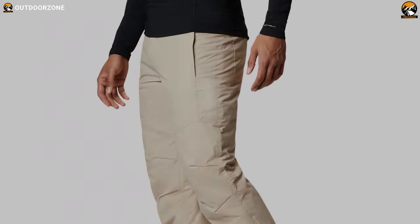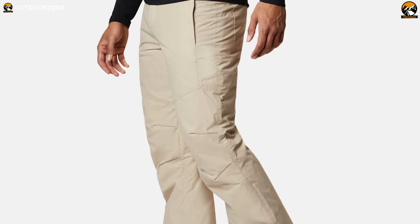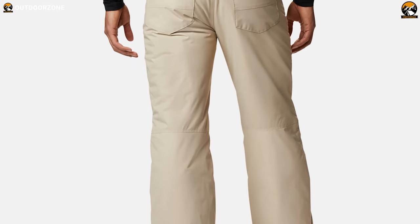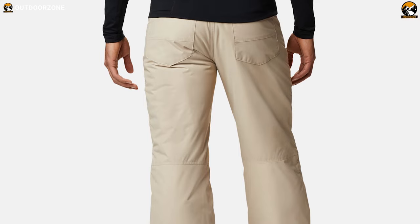The Columbia Bagaboo 4 pants have a classic design and snow-ready features like a thermoreflective lining and a waterproof breathable shell. All in all, these pants are always ready for your outdoor adventures.